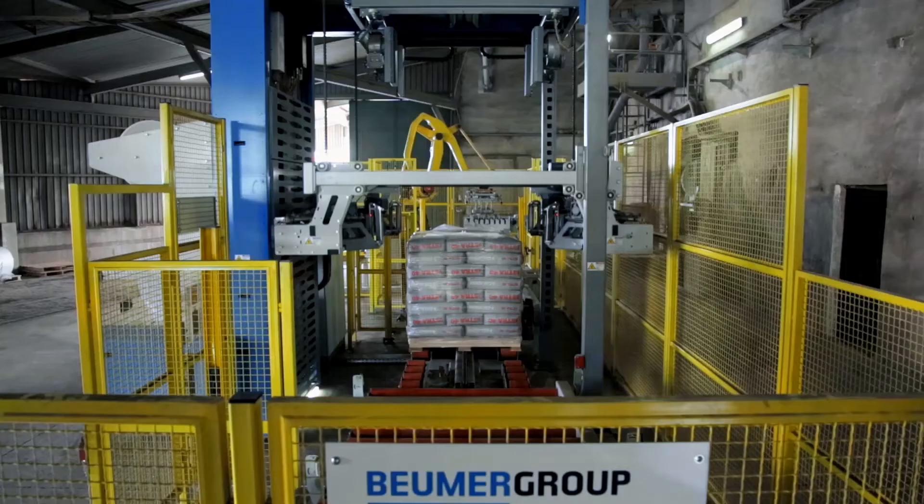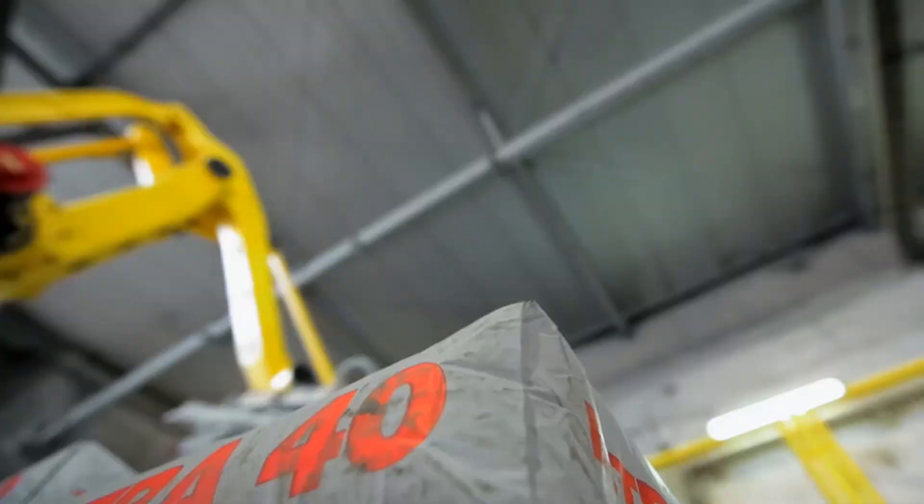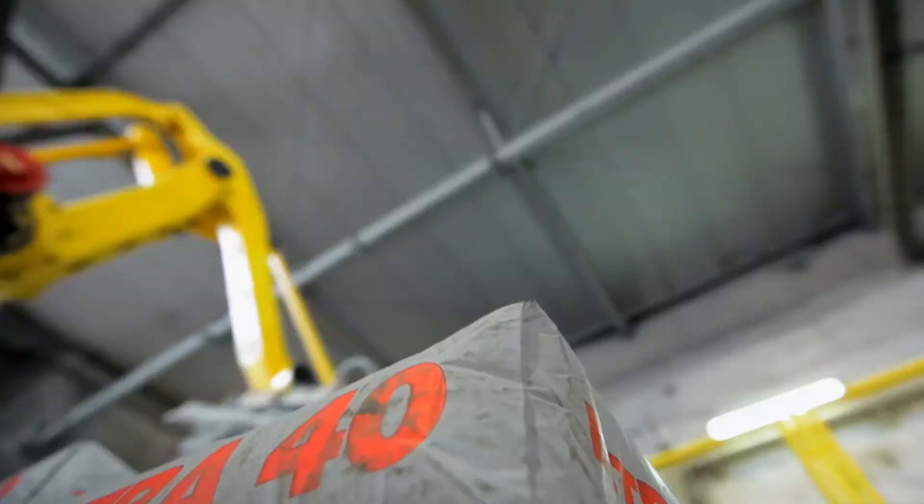We chose Boimer technology after extensive market research. It is exactly what we were looking for.